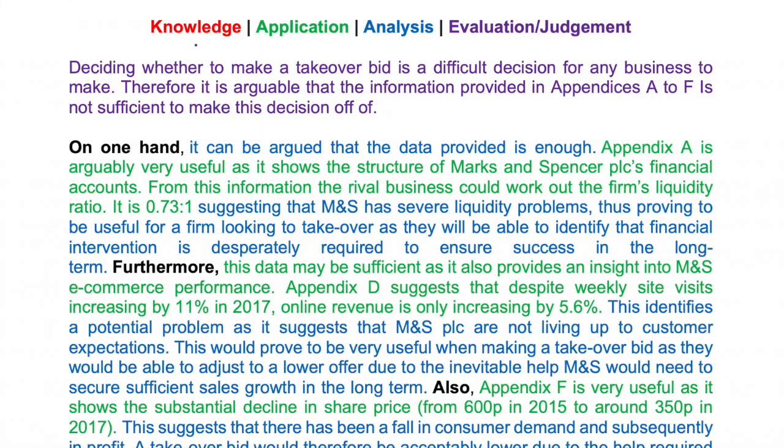Let's have a session on takeovers. This is question one, part five - it's a 16 marker. Let's get straight into it. The key things you need for a 16 marker are knowledge, although in this case it will be implicit, application, analysis, evaluation, and of course you always need to have your judgment. So let's go through this answer.